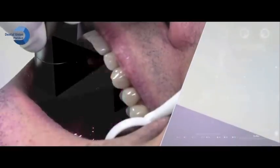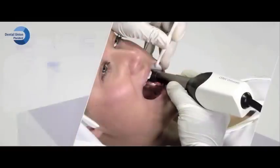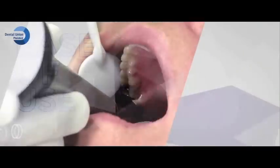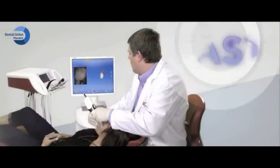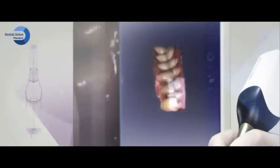Maximum depth of field through superior optics ensures operator ease of use. Simply glide the camera over teeth and tissue for lightning-fast acquisition and precise digital models.